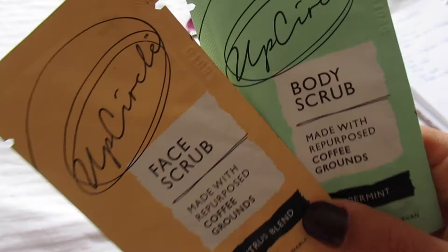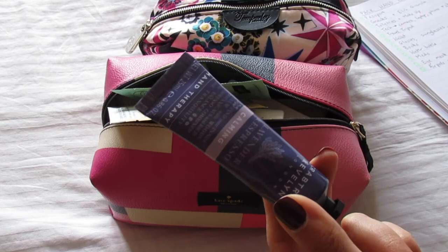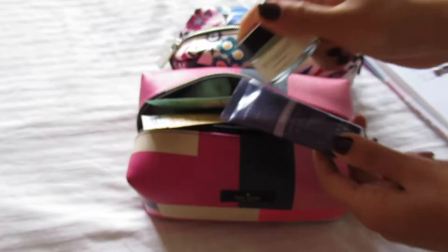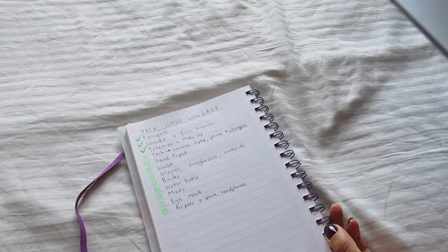This sun cream brand is really lovely and natural — it's got no parabens, petroleum, or artificial colors. I'm also bringing a face scrub and body scrub made from coffee grounds, which are so much fun to bring on holiday — it's such a nice form of self-care. Last couple of travel essentials in terms of toiletries are a good hand cream, because my hands get so dry on the plane, and finally this organic skin balm from By Sarah, which is super moisturizing for your lips or any dry skin on the plane.